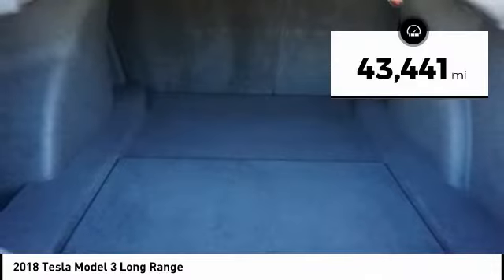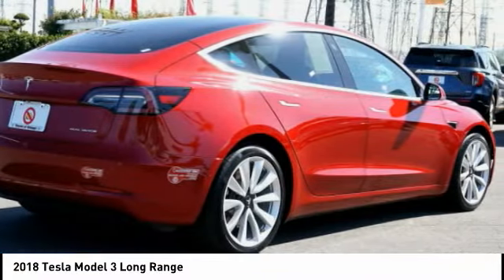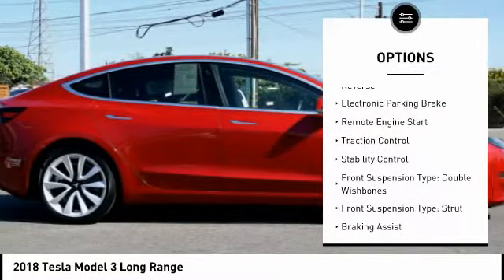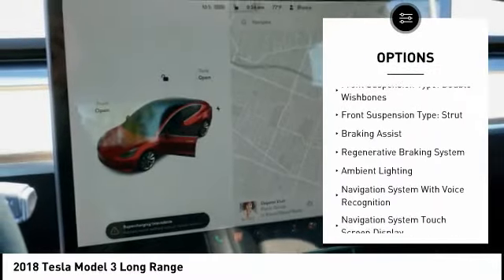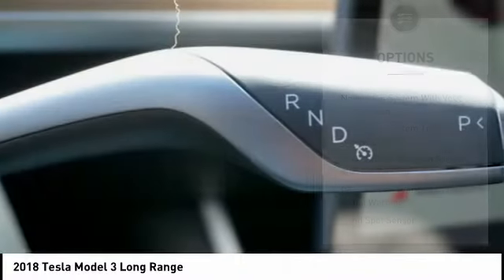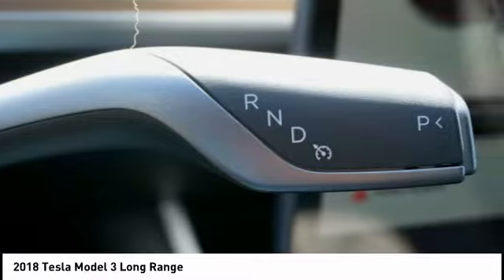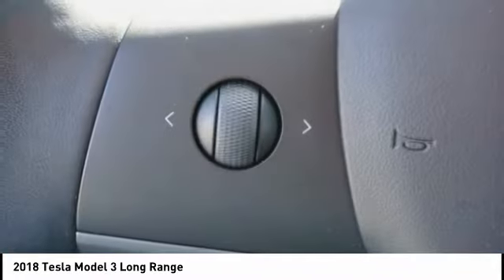This vehicle has less than 45,000 miles. Here are some of this vehicle's great options: power windows with safety reverse, electronic parking brake, remote engine start, traction control, stability control, front suspension type double wishbones, front suspension type strut, braking assist, regenerative braking system, and ambient lighting.